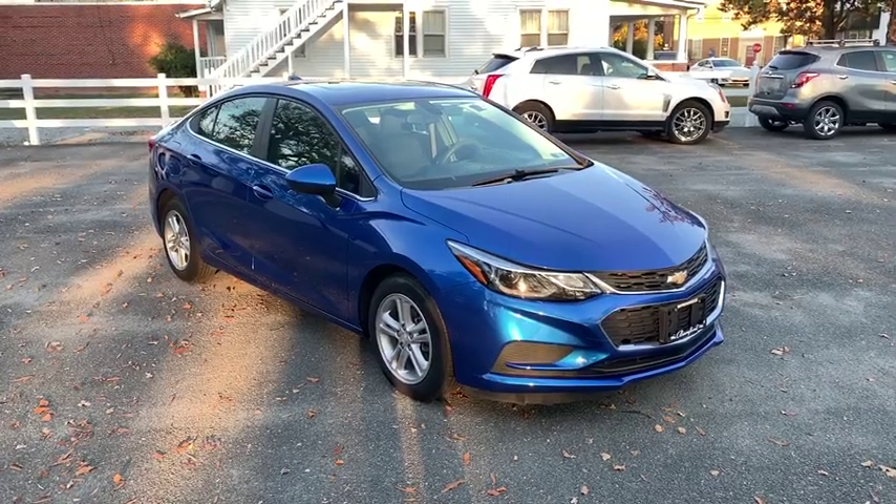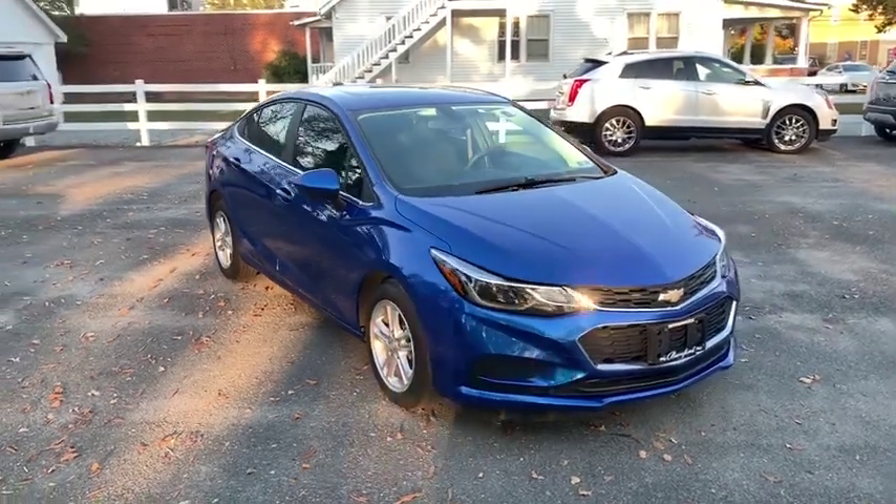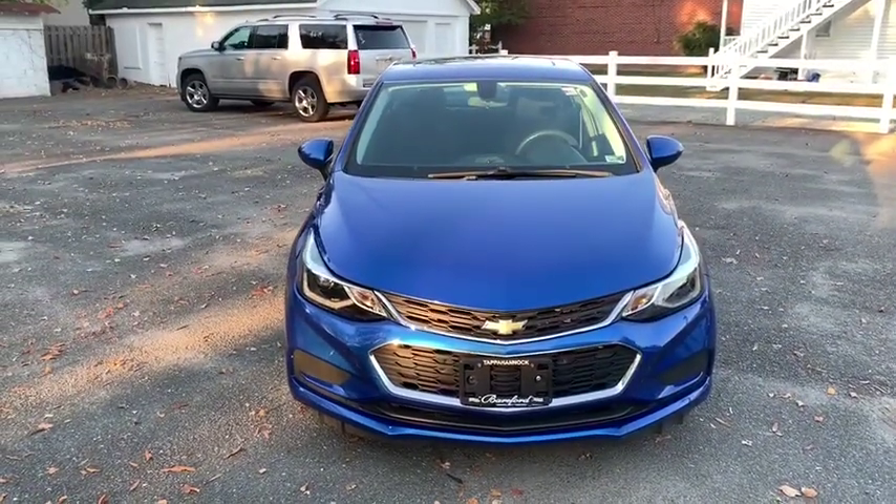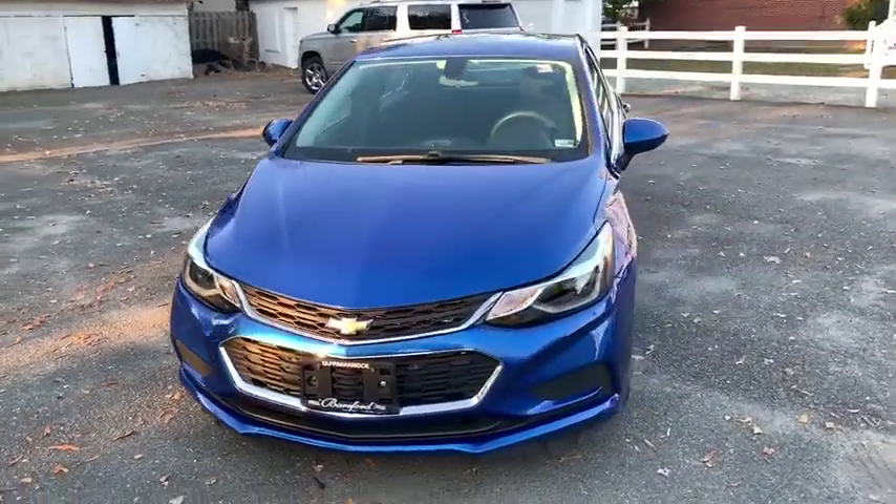Stop by and take a look at the 2016 Chevrolet Cruze. The Cruze Blueprint calls for more than you'd expect. This vehicle has less than 25,000 miles.